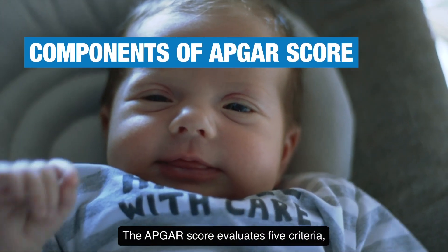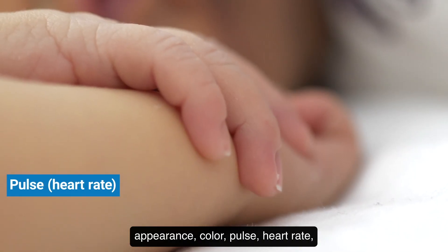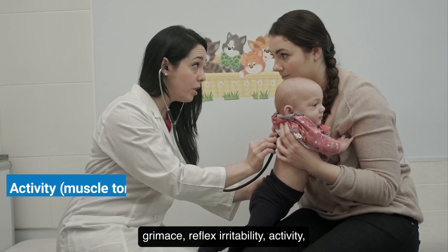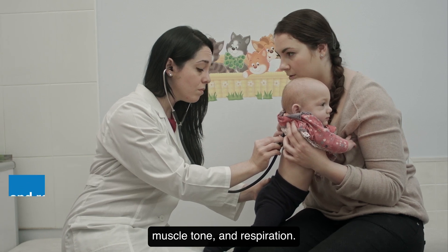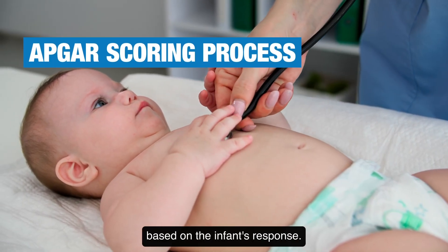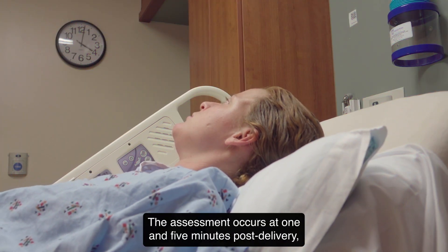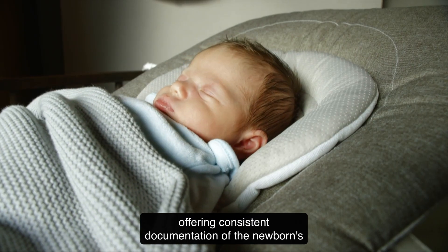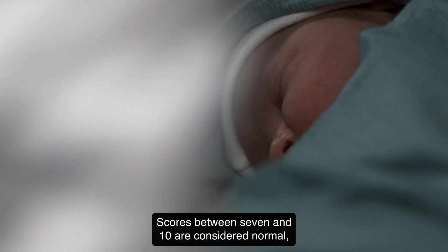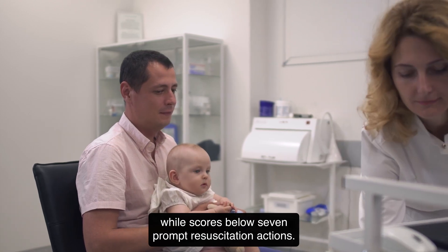The APGAR score evaluates five criteria: Appearance (color), Pulse (heart rate), Grimace (reflex irritability), Activity (muscle tone), and Respiration. Each criterion is scored from zero to two based on the infant's response. The assessment occurs at one and five minutes post-delivery, offering consistent documentation of the newborn's condition during critical moments. Scores between seven and ten are considered normal, while scores below seven prompt resuscitation actions.